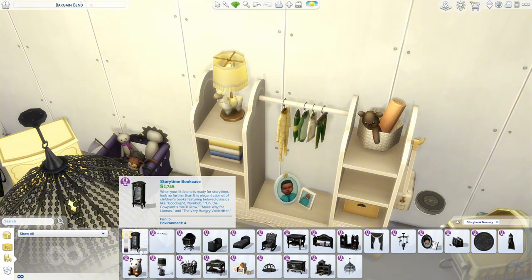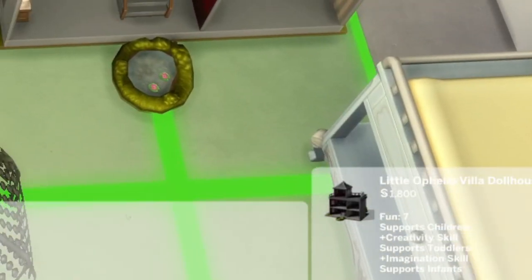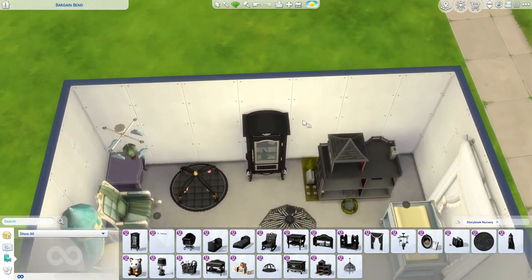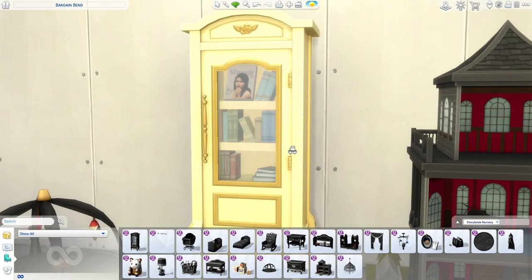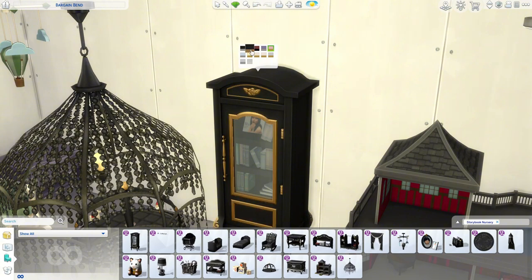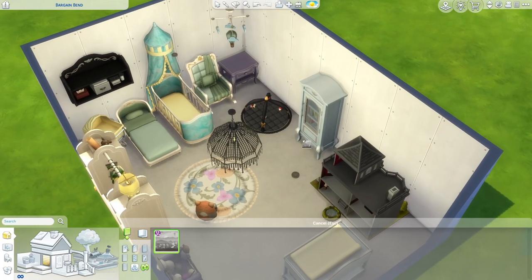Last but not least we have the story time bookcase at 1745 simoleons — wow, that's expensive. The dollhouse is 1800 simoleons. All the furniture is very expensive, which makes sense for the fancy theme. We have pink and blue swatches and all the good options. Oh — is that Bella? It looks like her.